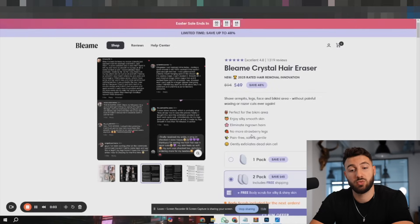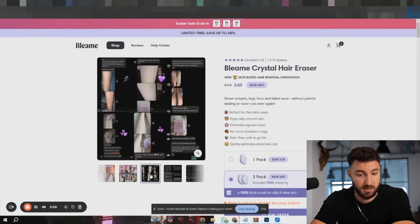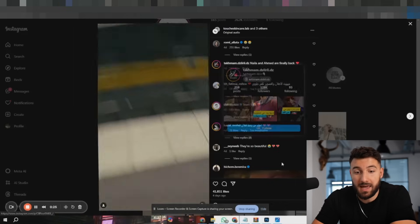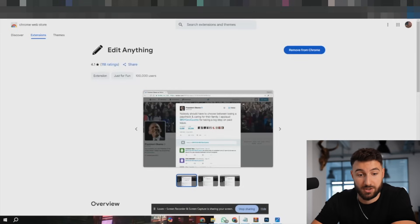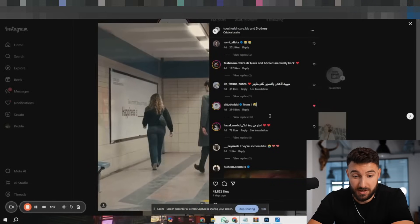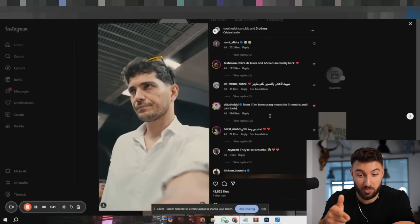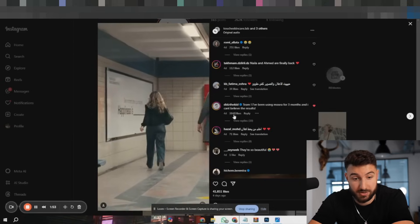I've also seen on the Bleem website pictures of Instagram comments with lots of social proof. Here's how you can do the same thing with AI. You go on Instagram, find any random post, go to the comment section, and download the Chrome extension 'Edit Anything.' With it, you can literally just change the comments right away. By the way, this is the same method fake gurus use to edit their dashboards and pretend they've made a bunch of money. You can change anything you want. Now that we have all our pictures, let's move on to picking the theme and building the product page.